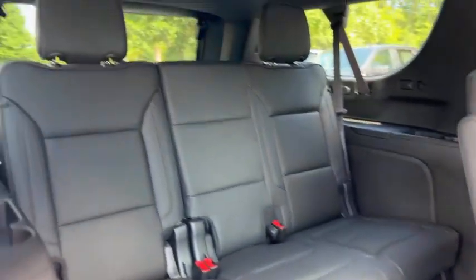To get to the third row, just pull that latch down there. Pull that twice and the seat flips up, giving you access to the third row.